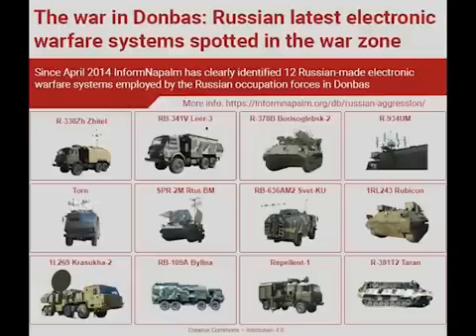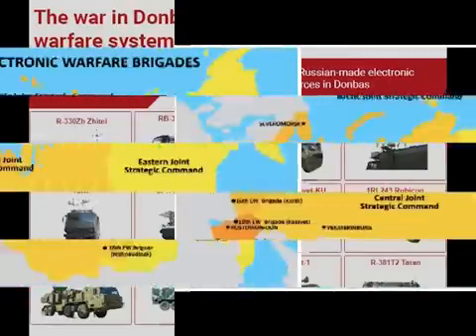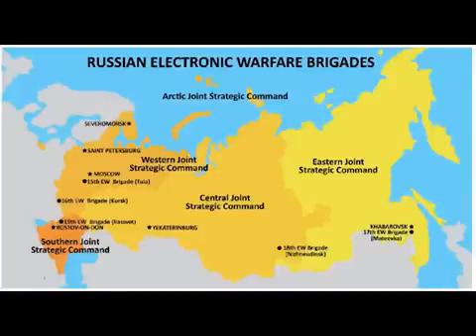Russia uses radio electronic warfare, or REB troops, at two levels. The motorised rifle brigade is equipped with a company of electronic warfare troops with broad spectrum capabilities. The army group also includes an electronic warfare battalion with equipment and capabilities specifically targeted at various operational systems.